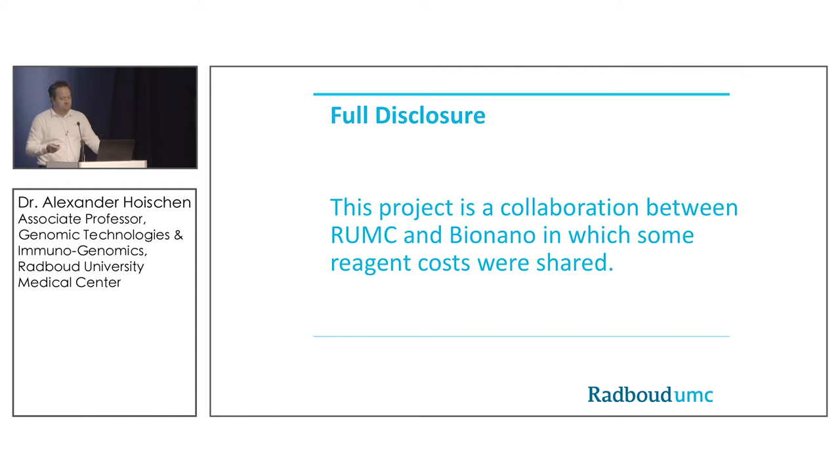Just for full disclosure, some of the data I'll show you today were generated in a truly collaborative effort between us and BioNano, and we shared some reagent costs.